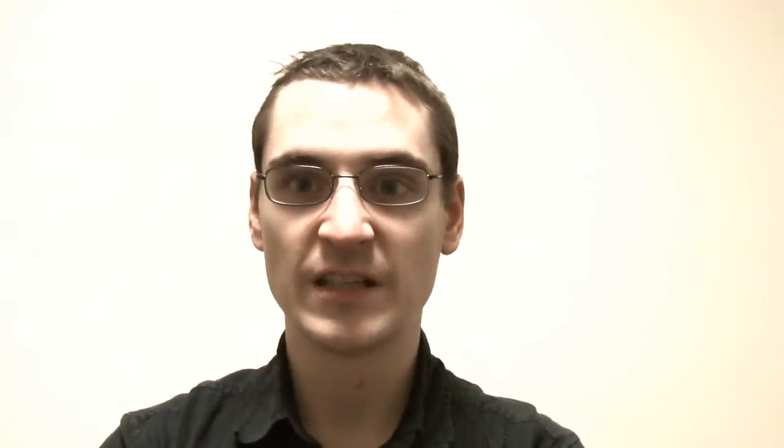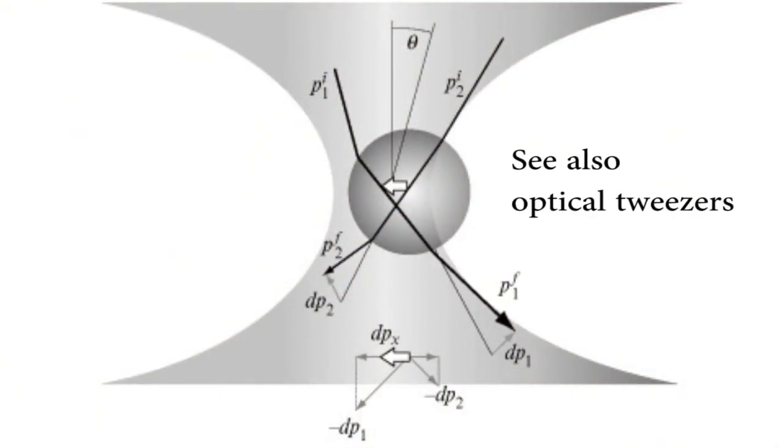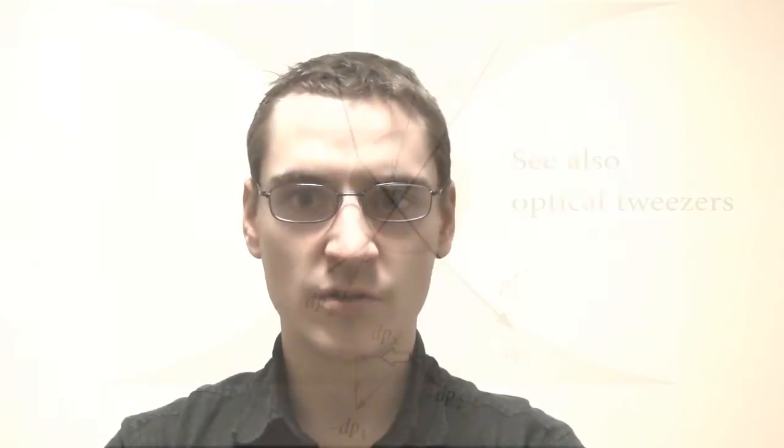That basically explains how it works. Similar experiments happened before, but previously they only captured particles and didn't pull them all the way towards the beam, so this one is quite new in that respect. At the moment the particles being pulled by the tractor beam are only microscopic and only travel very short distances. I wonder just how big these particles could get and what range the beam could have.